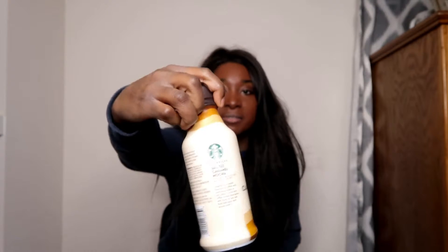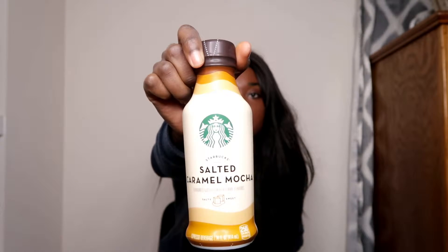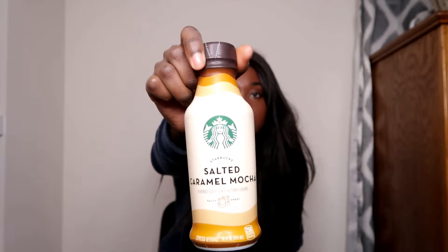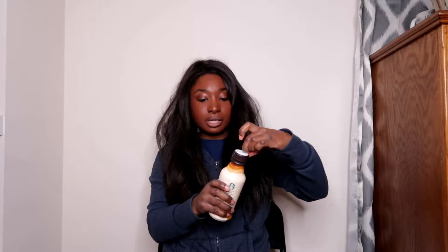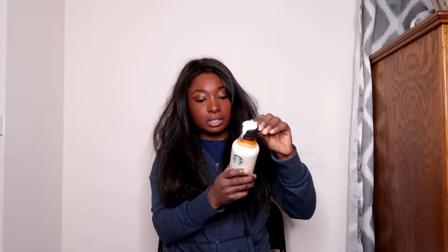Next I have the Salted Caramel Mocha. This is the only one that isn't limited edition, so I'm not sure how long it's been around. It's 250 calories, salty and sweet. It says it has cocoa and toffee notes intertwined with hints of sea salt, bold espresso, and smooth milk.